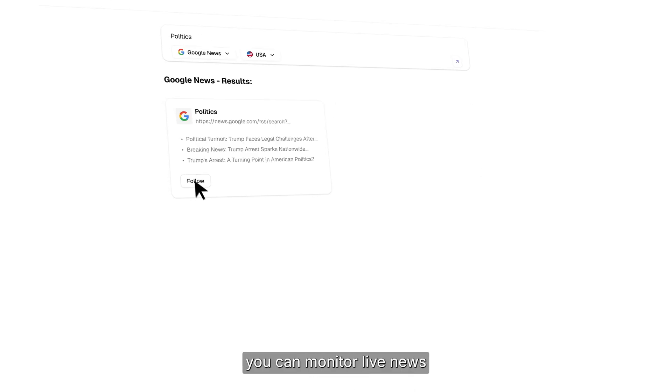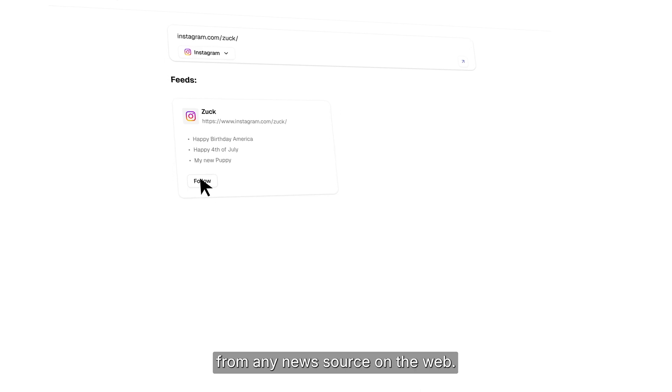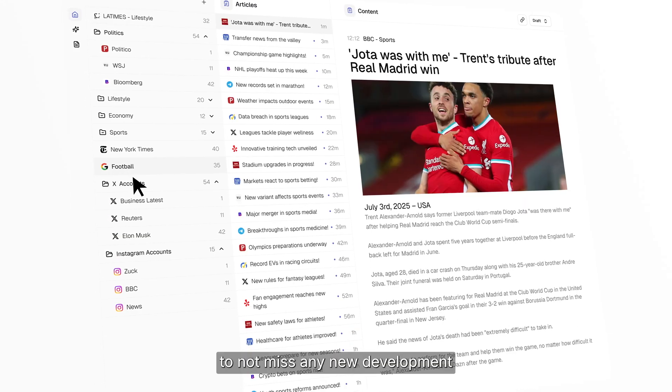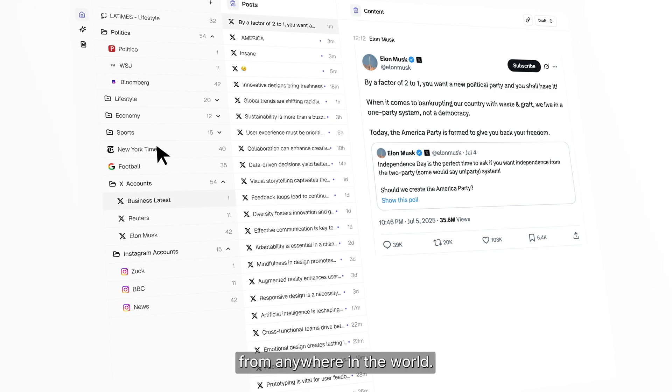With Editor, you can monitor live news from any news source on the web. You create your own live newsfeed to allow yourself to not miss any new development from anywhere in the world.